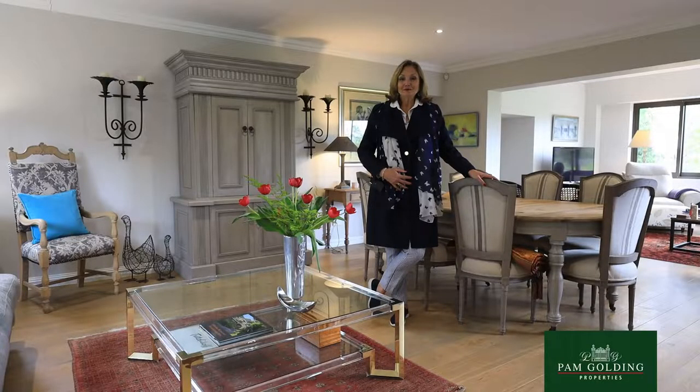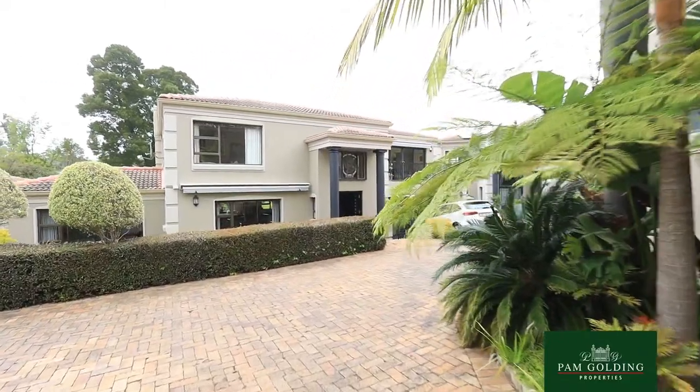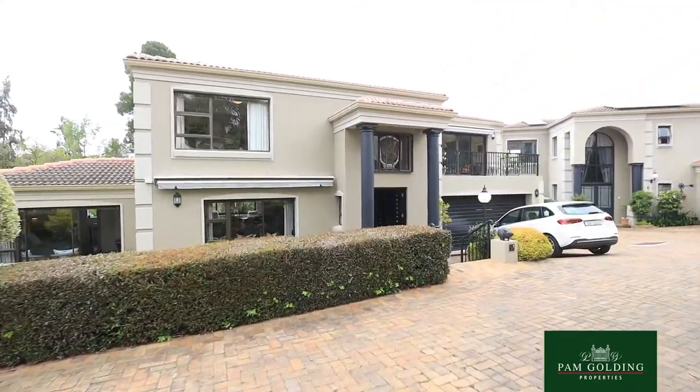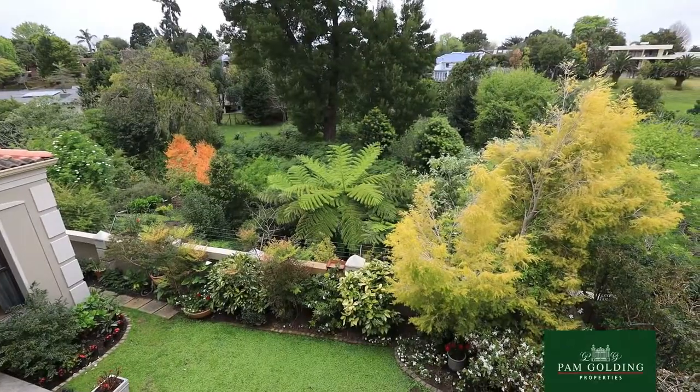I'm Tuli Barnard from Pam Golding Properties in George. We are very proud to present this sophisticated townhouse in Glenberry, one of the very popular neighbourhoods very close to the mountain on the northern side of George.